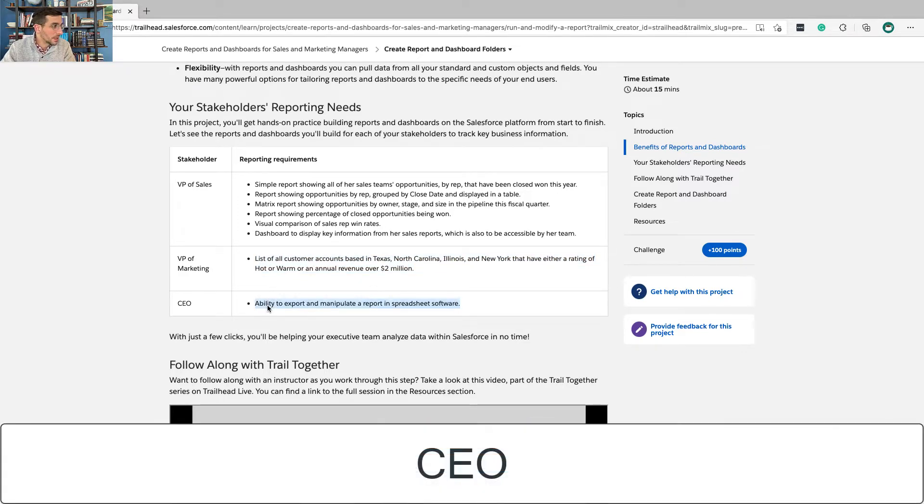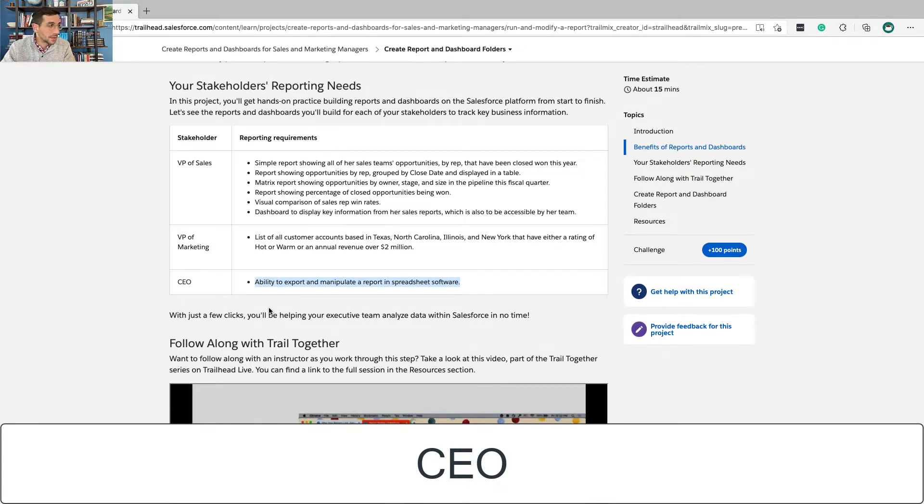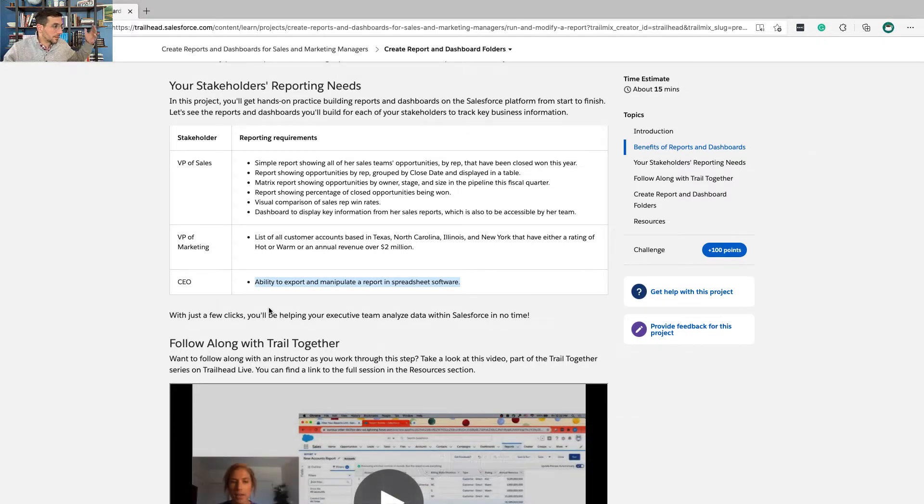The CEO needs to understand on a macro level whether the sales team is producing enough and whether the marketing team is producing enough — whether enough visitors to the site are converting and becoming leads, and then whether the sales team is taking those leads and making them into opportunities. That's the big picture question the CEO is going to be interested in.